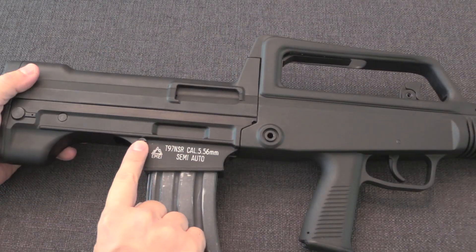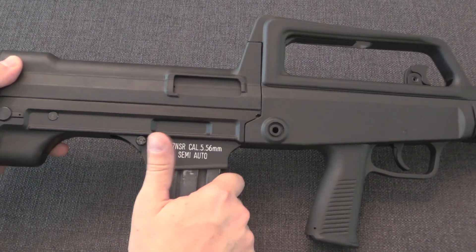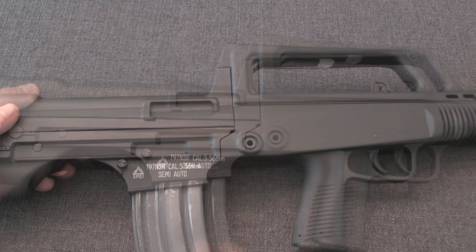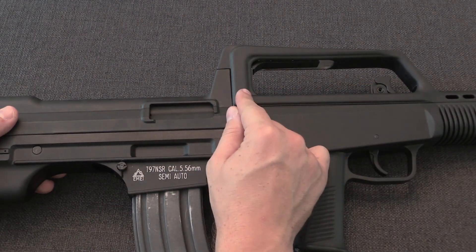The magazine release is on the right side. When shooting, you take your firing hand back, beer can grip the magazine, hit the release with your thumb, and pull the magazine out. The gun does lock open on an empty magazine, but to actually drop the magazine you have to grab the charging handle and pull it back slightly.